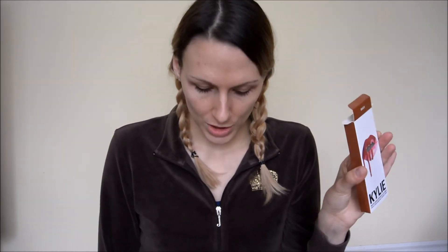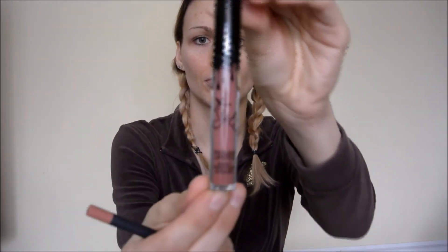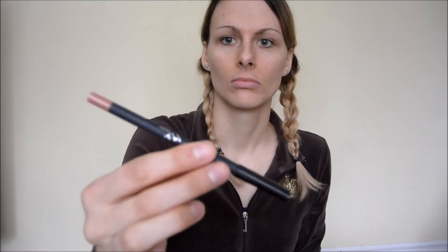So now I'm going to try the Dolce K, which is obviously a lot darker. I'm going to get started with the lip liner, and then I'm going to put the matte lipstick on my lips.